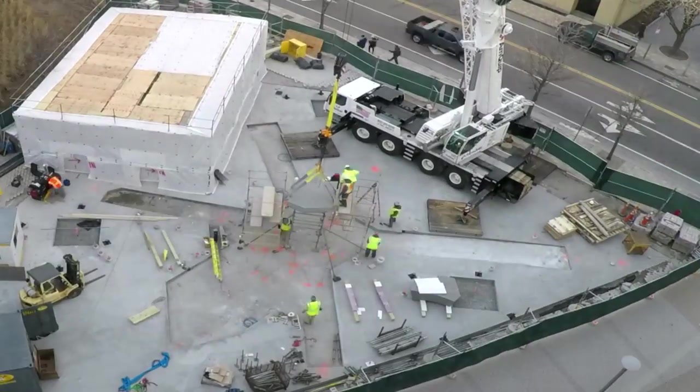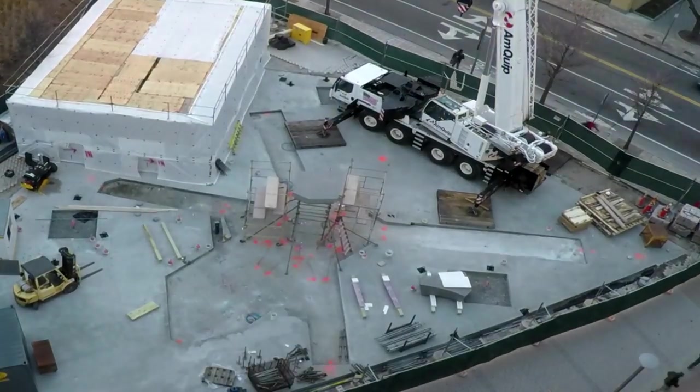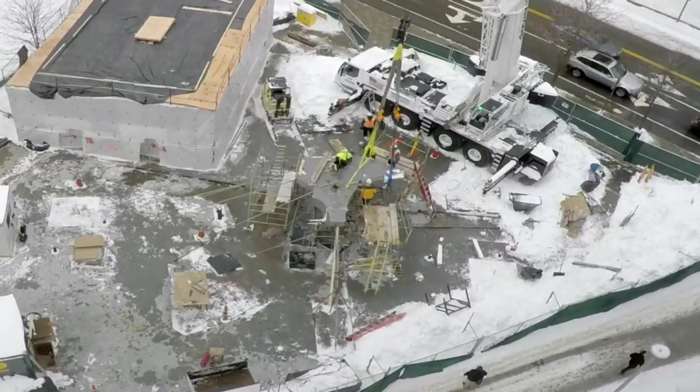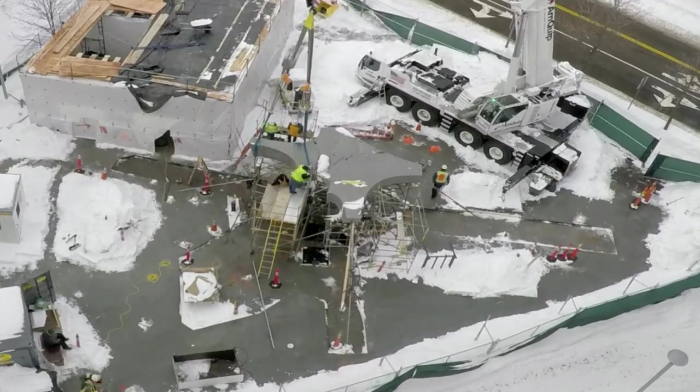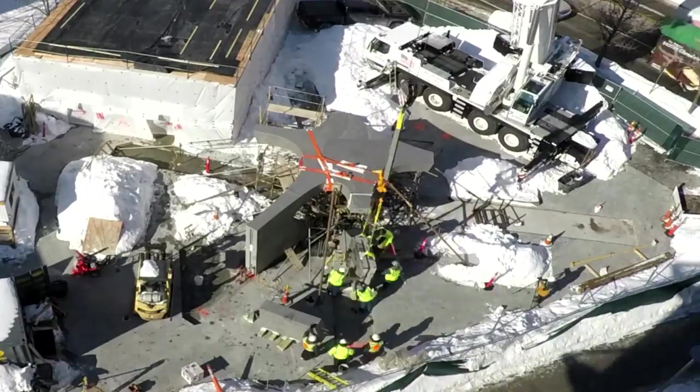We started with the keystone and had to build a temporary scaffold under that keystone. Then the ring stones that surround the keystone came in next, and we sequentially went through each of the five legs.